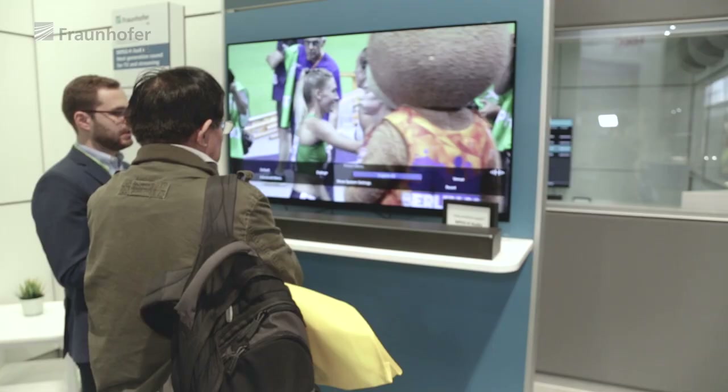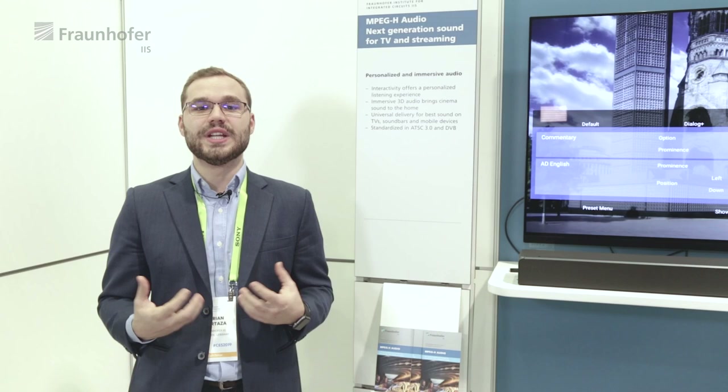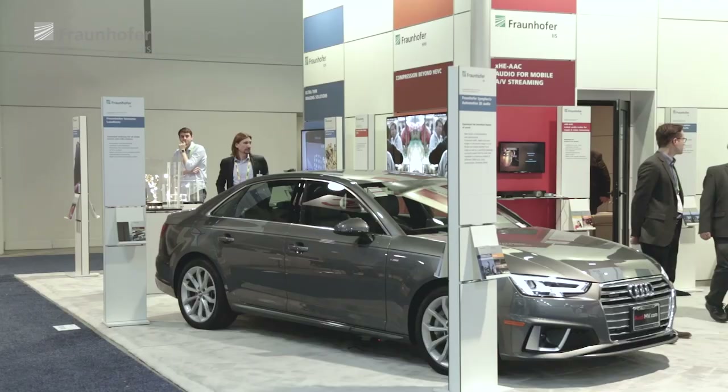The advanced accessibility features of MPEG-H audio enhance the experience of impaired people, which can enjoy now the content by increasing the dialogue for dialogue enhancement and better intelligibility, or by personalizing the audio description to their own needs. MPEG-H brings broadcast and streaming applications to a new level.